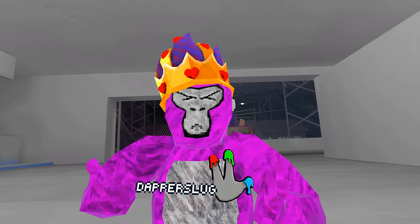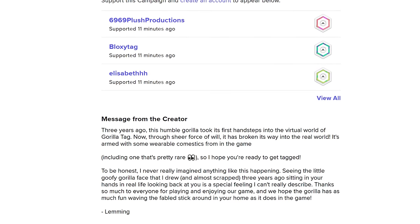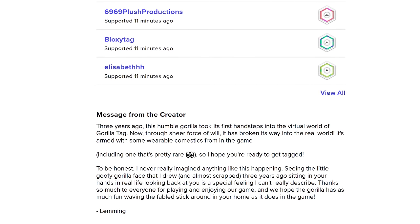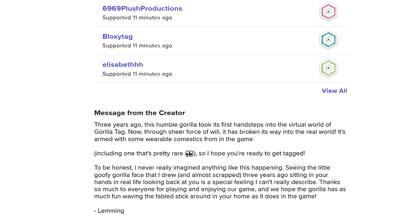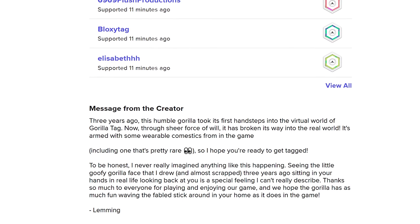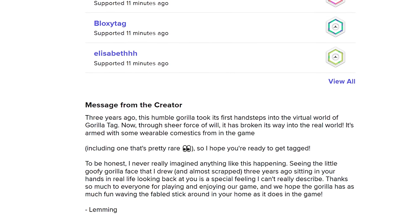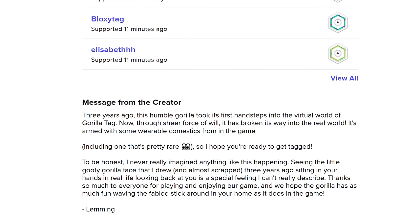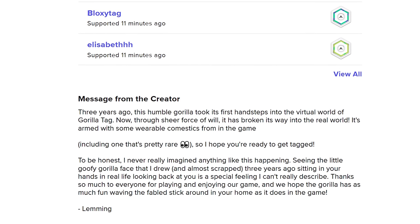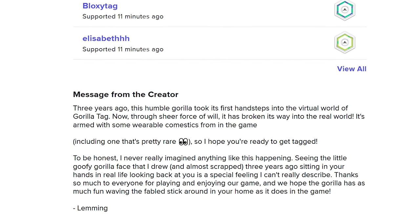On the Makeshift product page, Lemming has told us some information on this real-life Gorilla Tag cosmetic, saying: "Three years ago, this humble gorilla took its first hand steps into the virtual world of Gorilla Tag. Now through sheer force of will, it has broken its way into the real world. It's armed with some wearable cosmetics from in the game, including one that's pretty rare. So I hope you're ready to get tagged. I never really imagined anything like this happening. Seeing the little goofy gorilla face that I drew and almost scrapped three years ago, sitting in your hands in real life, looking back at you is a special feeling I really can't describe. Thanks so much to everyone for playing and enjoying our game, and we hope the gorilla has as much fun waving the fabled stick around in your home as it does in the game."